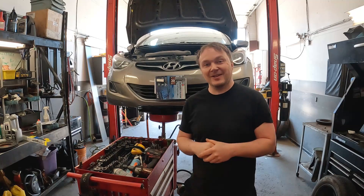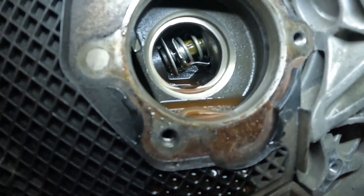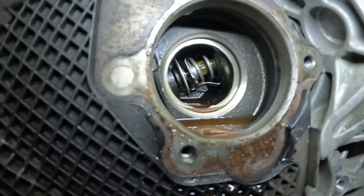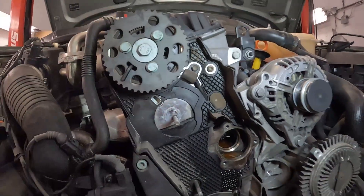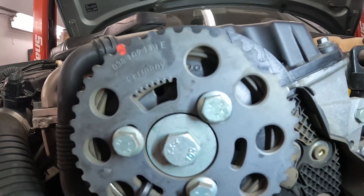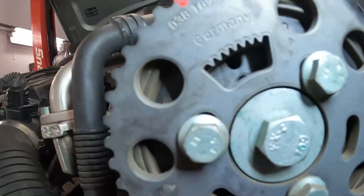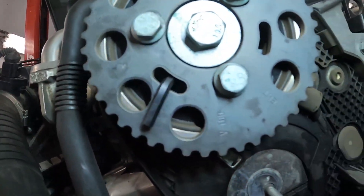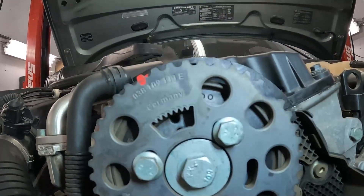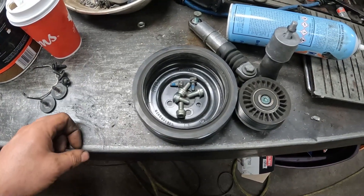I've got a couple of other things that were pretty interesting on this Volkswagen. We've got the water pump out, and here's an interesting thing: look at this cam gear sprocket mounting bolts — they're oblong. That means when you take that off, you better make sure you put it back on the exact same spot.